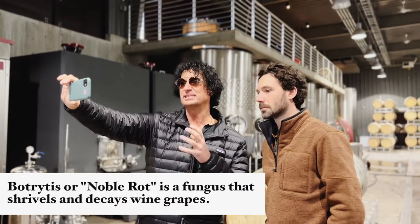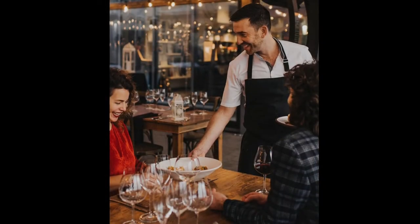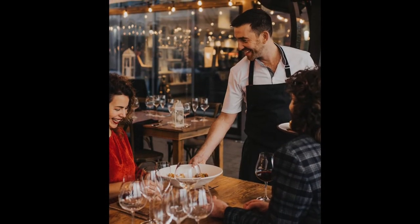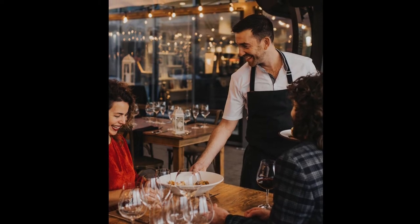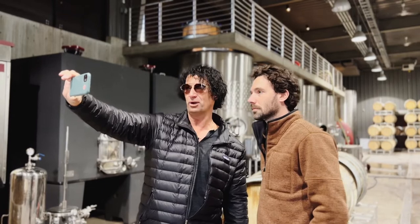The biggest demand has really been from our customers in the restaurant. People come — we have a fantastic culinary program — and they really want to have that finishing touch which we haven't had in our portfolio. So this year Matt's going to be making our first late harvest Riesling.